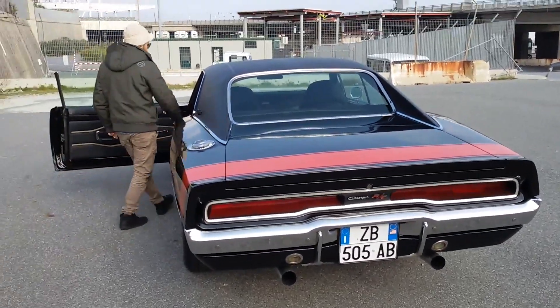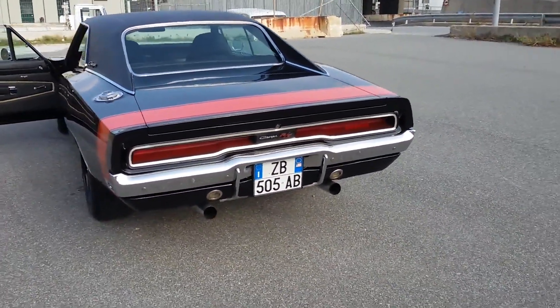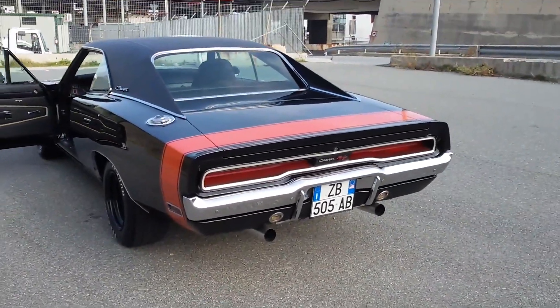The Charger in particular has held a special place in the hearts of car aficionados for decades. Its distinctive sound — the very essence of American muscle — is part of what makes it so iconic.